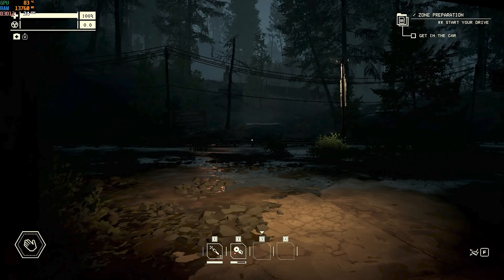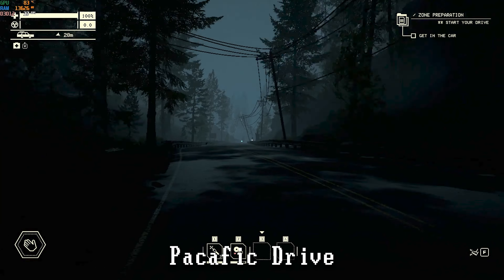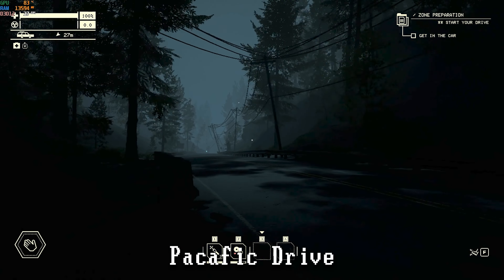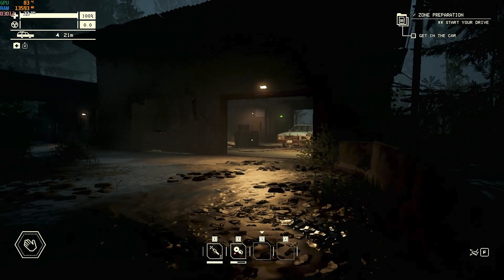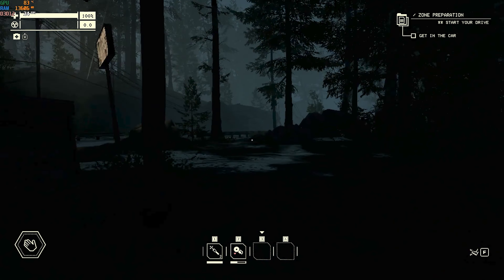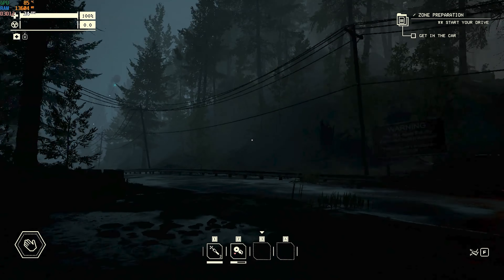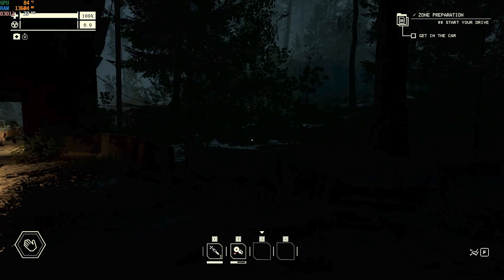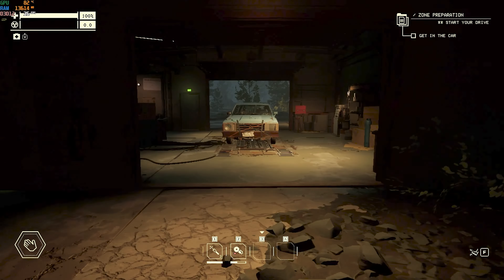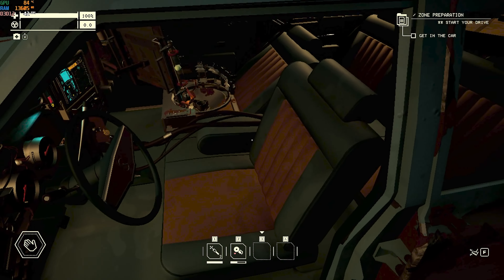Next up, we're going to try out Pacific Drive. Something has happened in the Pacific Northwest — it's all been sectioned off, and somehow you get stuck there. Everything is volatile and scary. You've got this car that you need to fix up, so it's kind of a crafting survival game. Since this is a new indie game, I'll tell you a little bit about it.